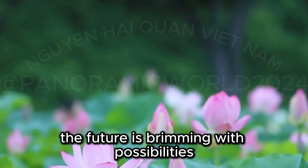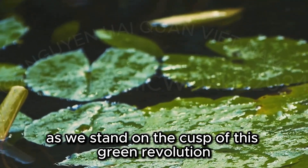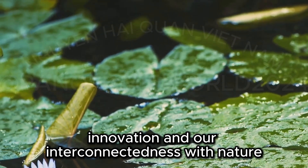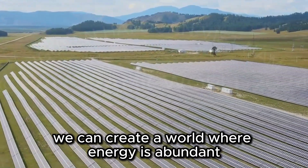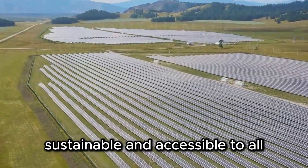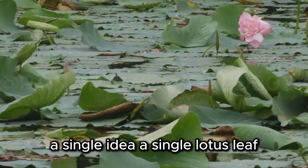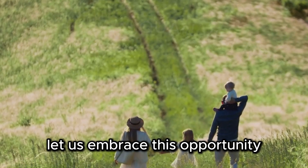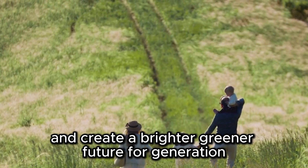The future is brimming with possibilities. As we stand on the cusp of this green revolution, the lotus leaf stands as a symbol of hope, innovation, and our interconnectedness with nature. By harnessing the power of plants, we can create a world where energy is abundant, sustainable, and accessible to all. The journey towards a sustainable future starts with a single step — a single idea, a single lotus leaf. Let us embrace this opportunity to rewrite our relationship with energy and create a brighter, greener future for generations.